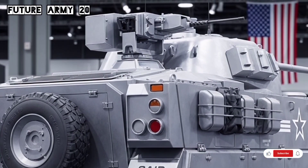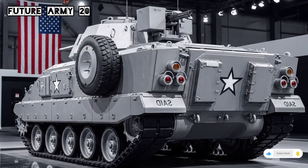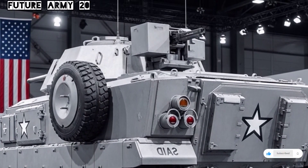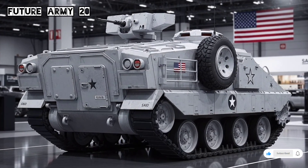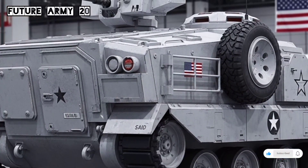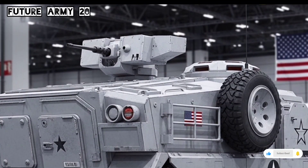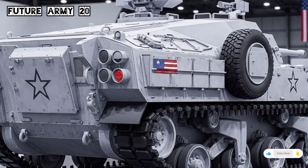The M113's historical impact cannot be overstated. It was one of the first truly mass-produced armored personnel carriers that revolutionized how modern armies move their troops. It shifted the focus from static defense to mobile warfare, allowing infantry units to stay protected while maintaining speed and flexibility on the battlefield. The lessons learned from the M113's long service have directly influenced the design of modern armored vehicles used today.